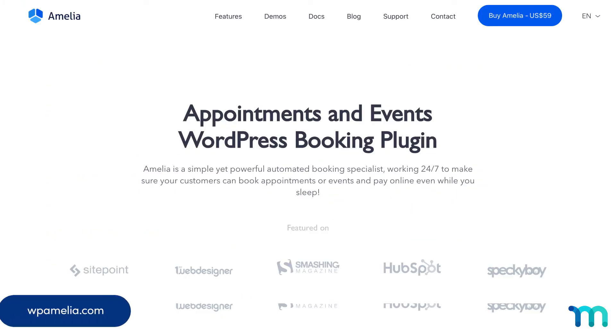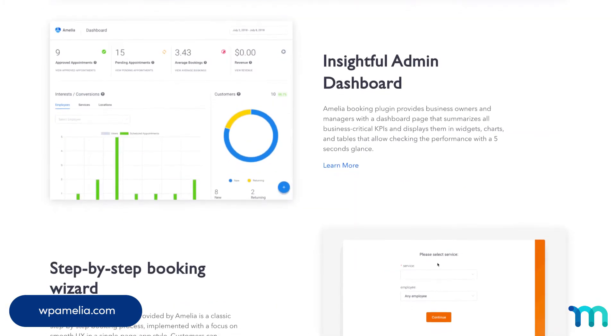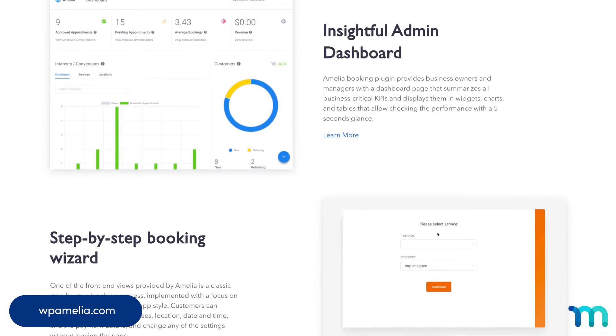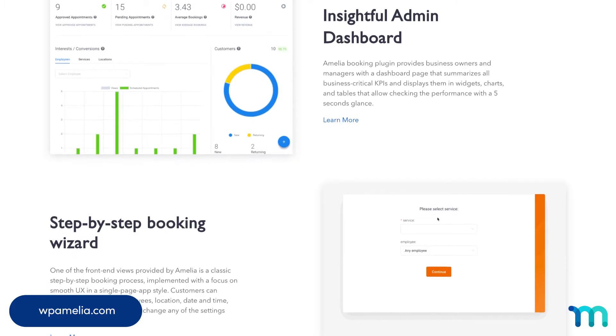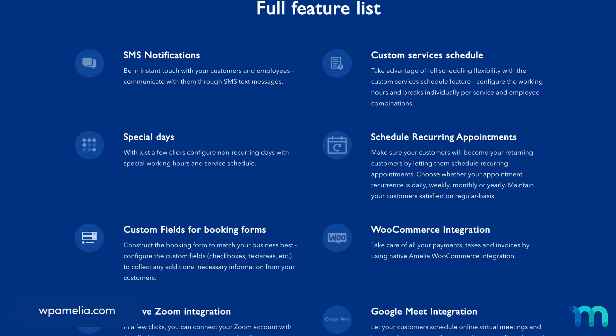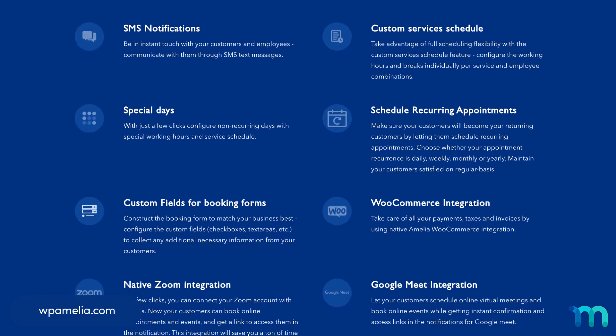Number two: WP Amelia. This plugin has a great-looking user interface and it's easy to use. It's a great option for individuals, small businesses, and organizations that need intuitive appointment and event scheduling capabilities. Its long list of features includes WooCommerce integration, Outlook Calendar Sync, multiple location management, and automated notifications.